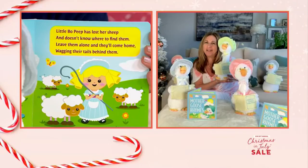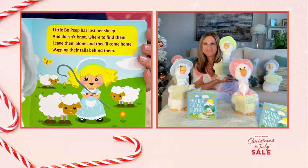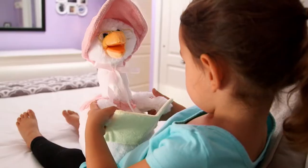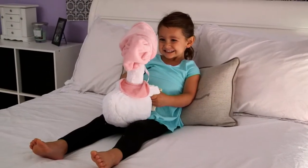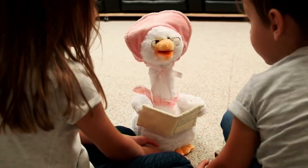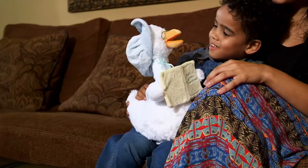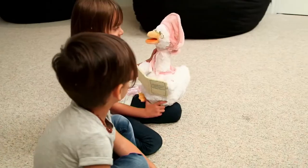Let's do Little Bo Peep. "Little Bo Peep has lost her sheep and doesn't know where to find them. Leave them alone and they'll come home wagging their tails behind them." This is so beautiful. And last but not least — Twinkle Twinkle — now you must wait for the end of this. "Twinkle twinkle, little star. How I wonder what you are. Up above the world so high, like a diamond in the sky. Twinkle, twinkle, little star. How I wonder what you are. Sweet dreams, my darling. Good night."